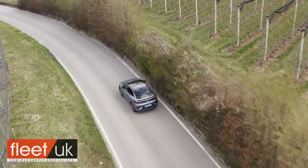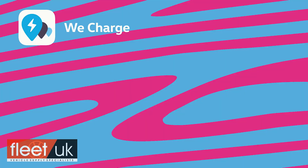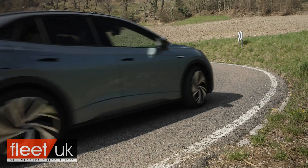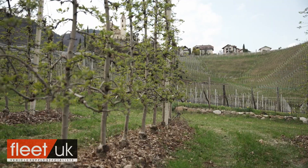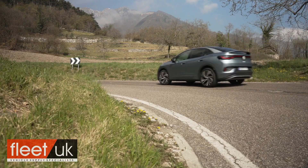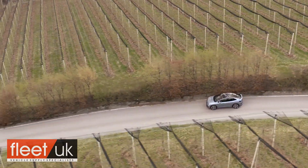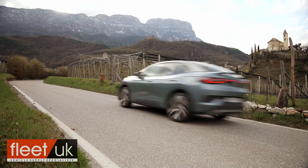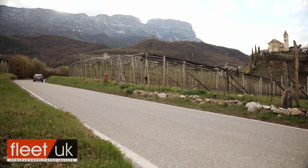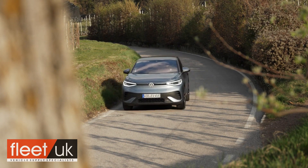Whatever ID.5 model you select, your charging regime should be relatively straightforward. There's a WeCharge app to help you find and use over 150,000 public charge points. An AC one-phase 7.4 kilowatt wall box would replenish the battery from zero in about 12 and a quarter hours. The latest version of the 77 kilowatt-hour battery has upped maximum charging capacity to 135 kilowatts, meaning that at a DC 100 kilowatt charge point, the ID.5 can be replenished from 5% to 80% in just 29 minutes.